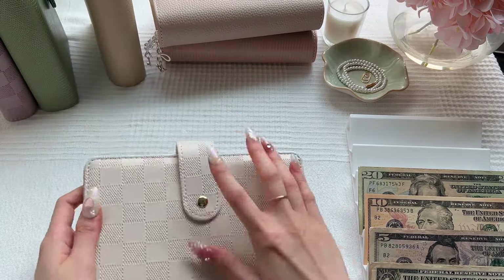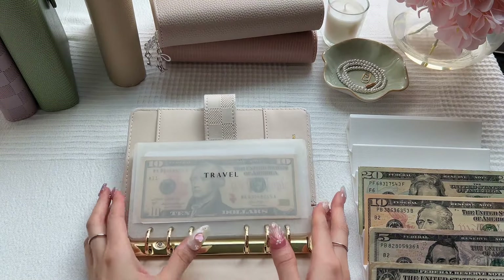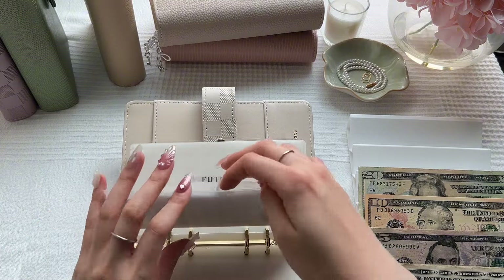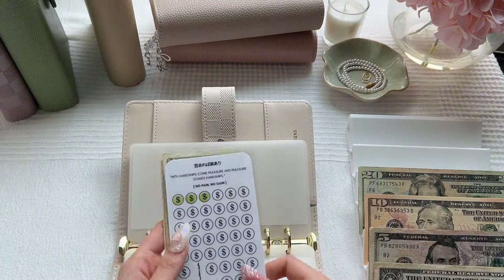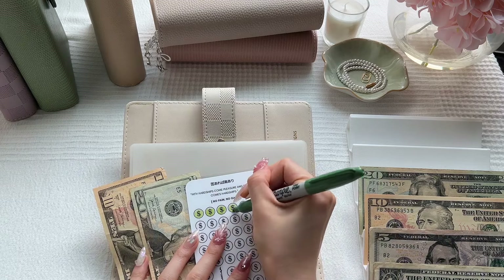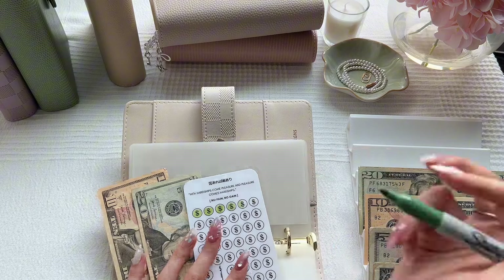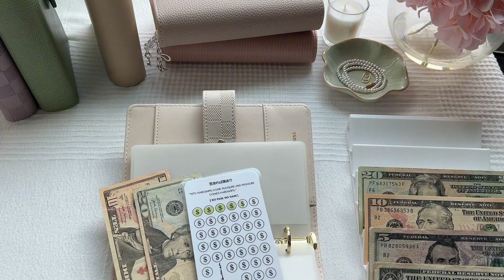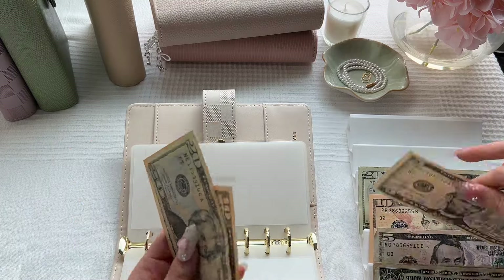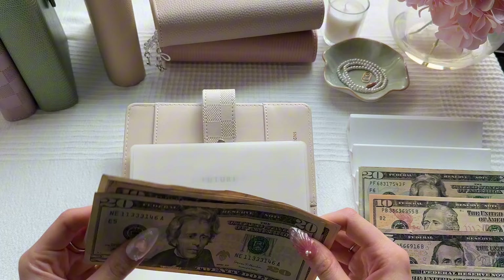Going into my cream checkered future/travel binder. The only thing we're stuffing in here is Japan, which will get $15. Each icon is worth $10, so I'll color in one and half of another. Japan now has $45.